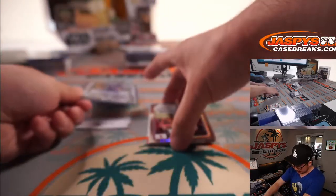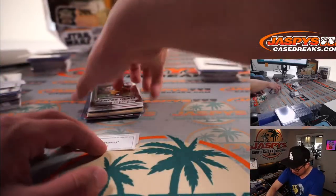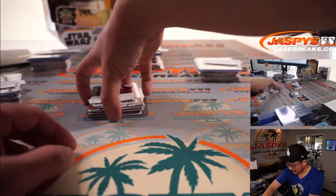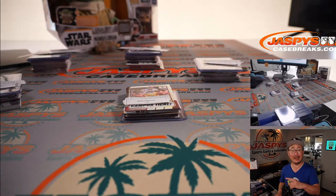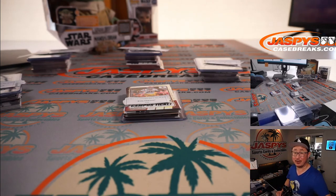All right, there you go, ladies and gentlemen. Thanks, Eric, for making this happen. Thanks, everybody. I'm Joe for jaspescasebreaks.com — appreciate you watching. I'll see you next time for the next one. Again, the next two boxes are on jaspescasebreaks.com, fresh case, so we'll see you for that one.